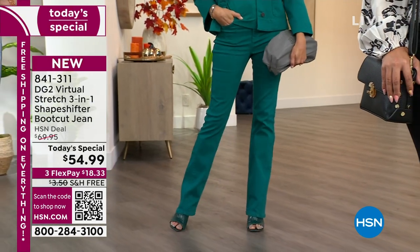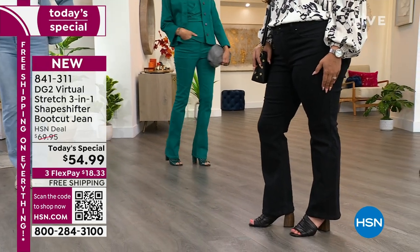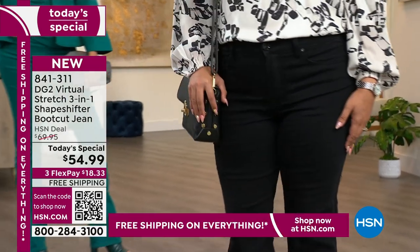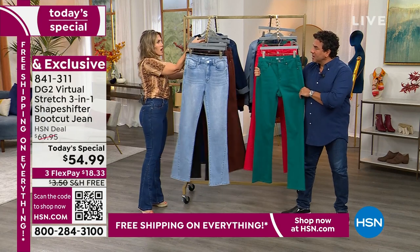You don't own a pair of green jeans, do you? That's perfect for right now going into the fall season. That's your money jean — wear those to the casino, play a little slot, do a little poker. And don't forget about the holidays around the corner as well.